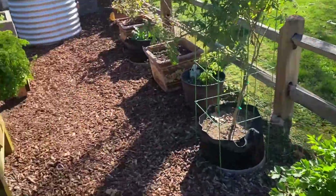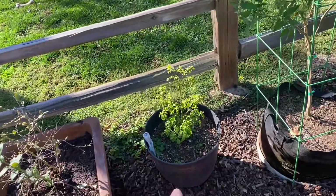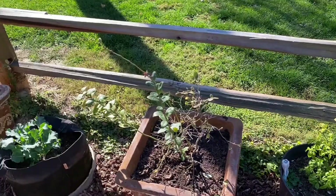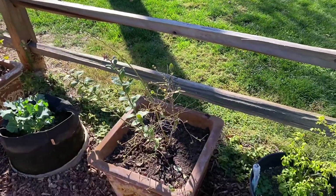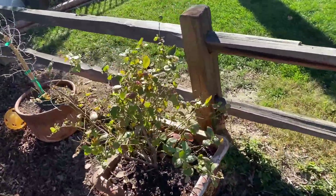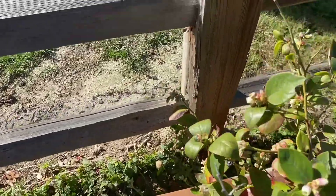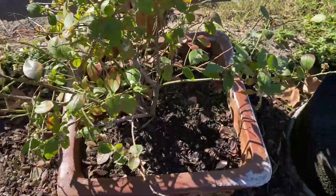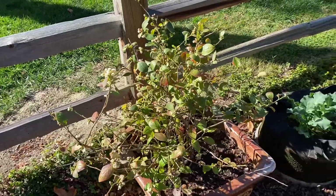Then my blueberries. I've got a couple more peppers over here — I think that's my jalapeno. I've got a couple of my blueberry bushes here on the side. This one was loaded with flowers, so I'm expecting it to fruit here pretty quickly. It must be an early fruiter, or it's tricked by the crazy weather we're having.